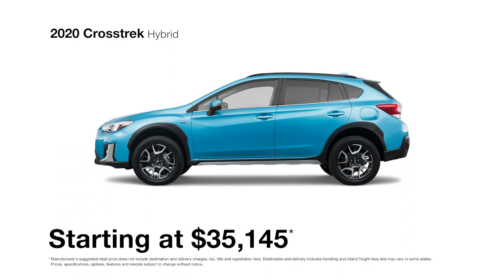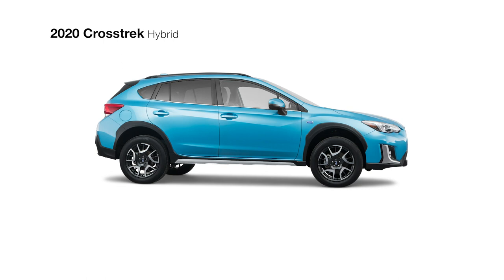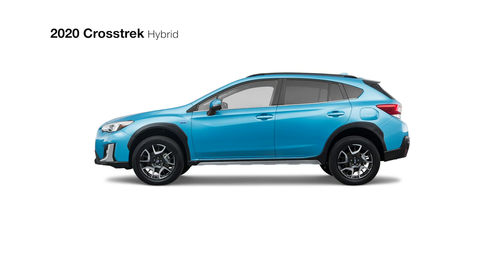Meet the wildly capable and exceptionally efficient 2020 Crosstrak Hybrid. With Subaru's StarDrive technology and its Subaru Boxer engine, it achieves up to 90 mpge and 480 miles of total driving range. This is made possible by its ability to automatically alternate between electric or hybrid mode for optimal efficiency or responsiveness, depending on the driver's needs.